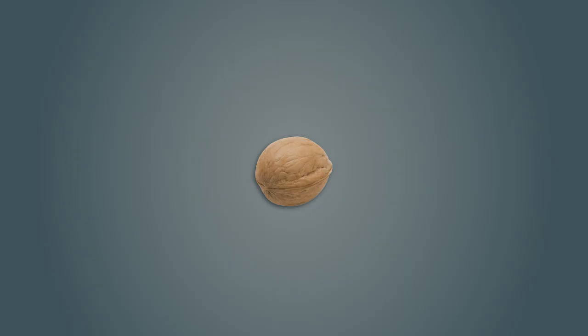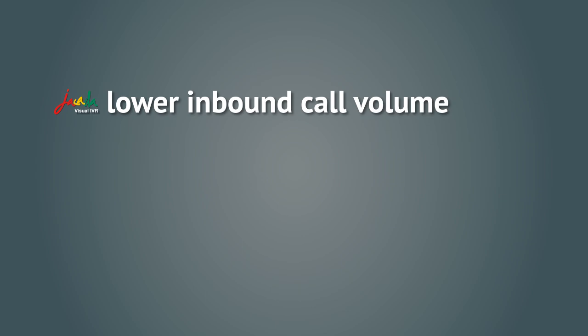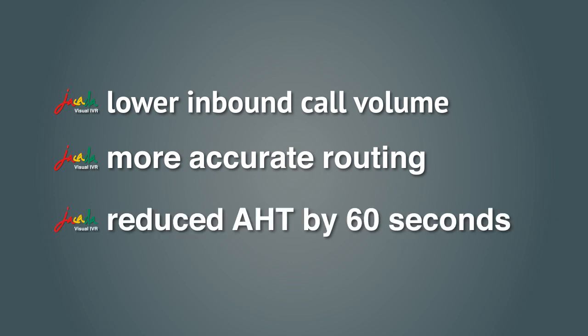In a nutshell, Jakarta's Visual IVR means lower inbound call volume when self-service tackles common problems, more accurate routing for calls that do make it to the call center, and reduced average handling time by at least 60 seconds.